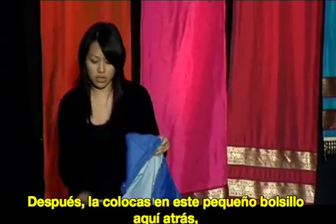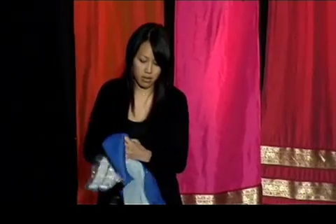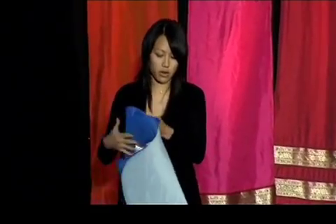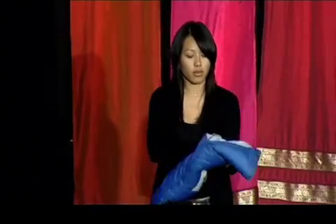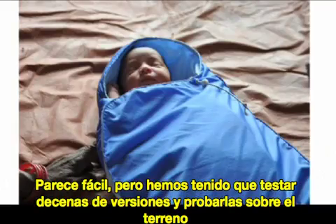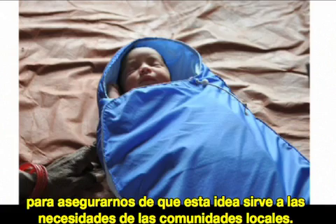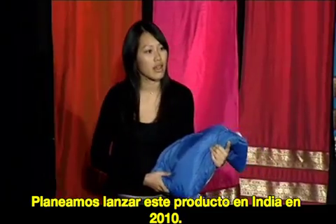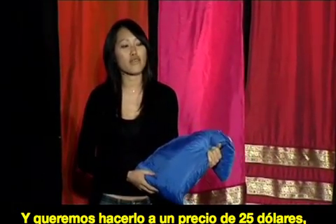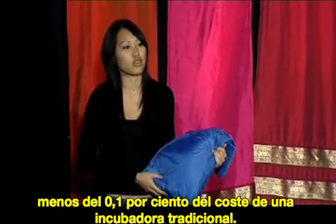You place it into this little pocket back here, and it creates a warm microenvironment for the baby. Looks simple, but we've iterated on this dozens of times by going into the field to talk to doctors, moms, and clinicians to ensure it really meets the needs of local communities. We plan to launch this product in India in 2010, and the target price point will be $25 — less than 0.1% of the cost of a traditional incubator.